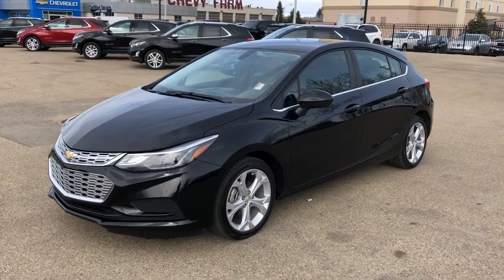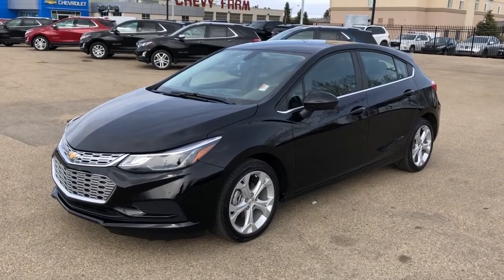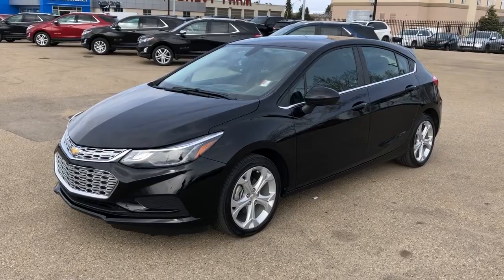This vehicle is featured in deep black metallic paint with alloy rims. We have our sunroof, backup camera, hatchback, as well as heated seats.